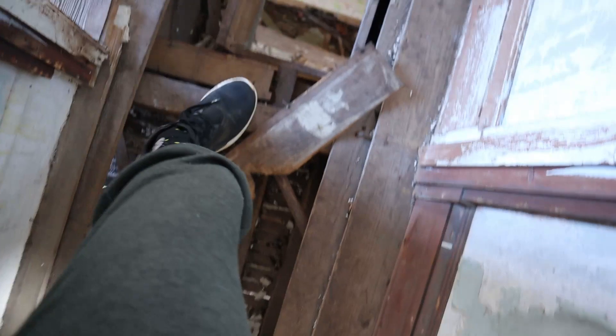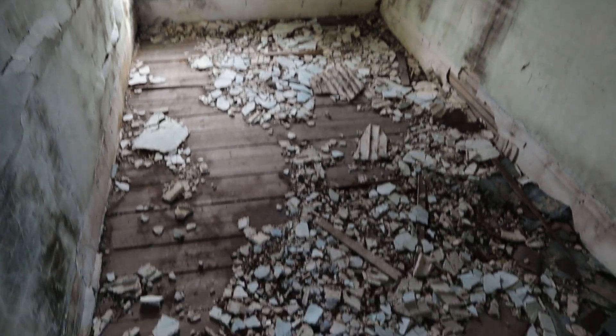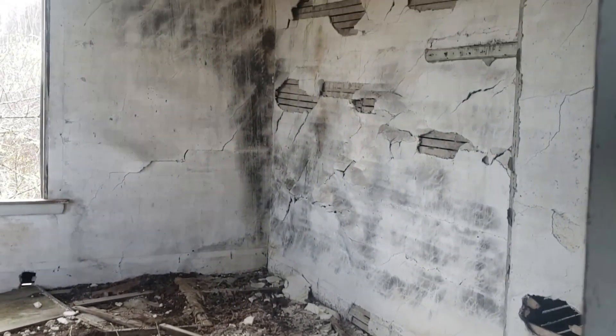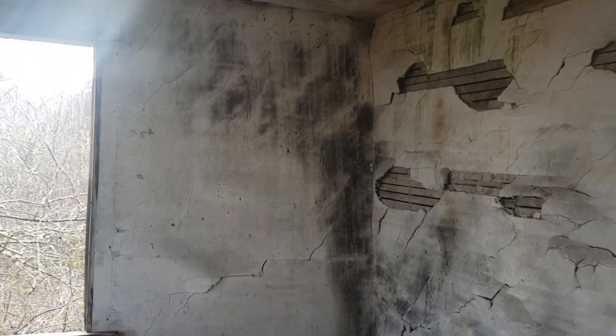We'll turn around and go back out. Here's the next room. This last room is right around the corner — got to be careful stepping on these boards. Step in around the corner to see what we've got: pretty much another empty room, just an old couch falling apart on the floor.